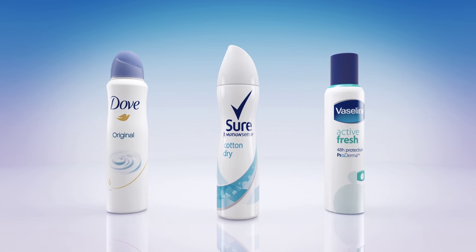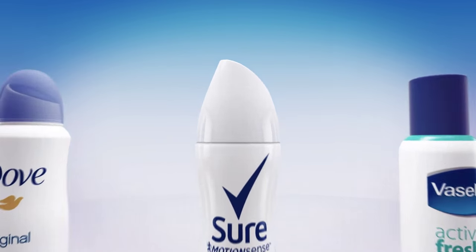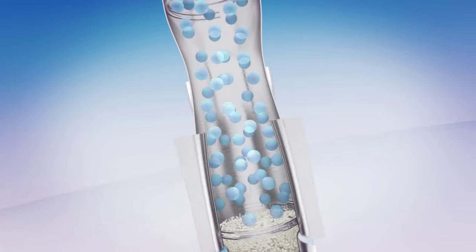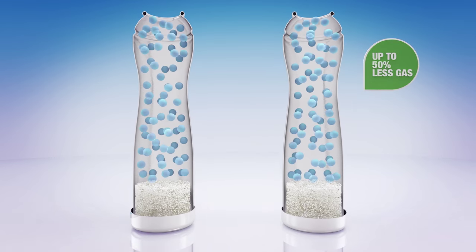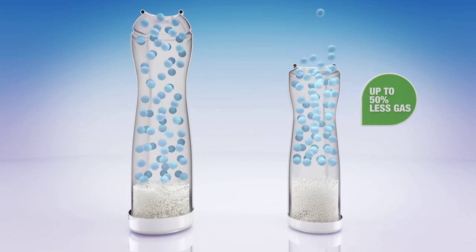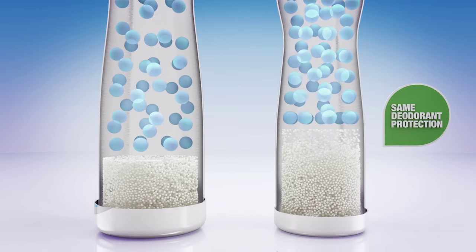Ever wondered how we get the same deodorant protection in a can half the size? Let's take a look inside. Unlike a regular can, our smaller cans need far less gas — up to half as much — yet they still have room for the same amount of deodorant protection, the bit that keeps you fresh.